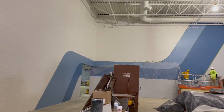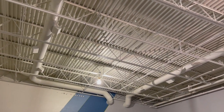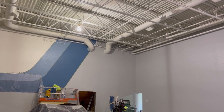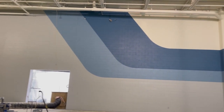We're now in the gymnasium where, as you can see, they're starting to get the designs on the walls painted. They already have the exposed ceiling painted white. They're now working on getting these designs painted onto the walls. It's going to be very fun and cool looking for the kids in the school.